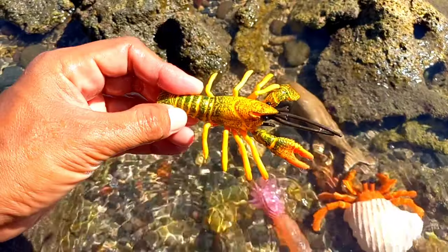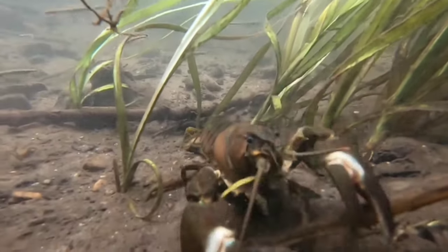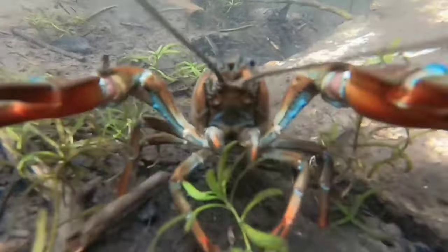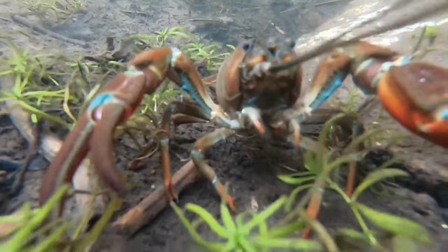This is a crayfish. Crayfish, or crawdads, are crustaceans that live in freshwater environments throughout the world, except for India and Antarctica. These animals have five pairs of legs, or ten legs total, hence the Latin name for the crayfish order, known as Decapoda.